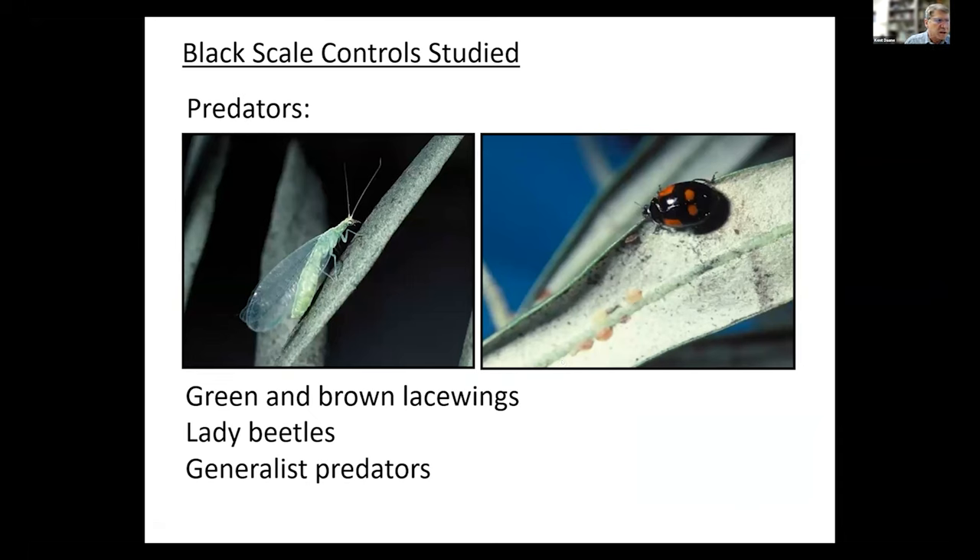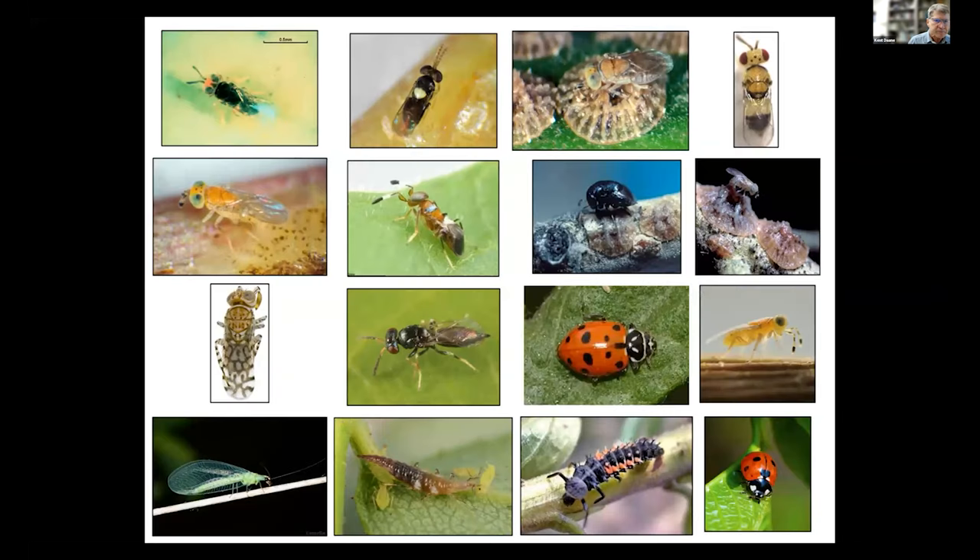We've also got a lot of impact from predators such as green lacewings and lady beetles. Of the parasitoids, those four species are the most important, and of the predators it's the lacewings and the lady beetles. There are all kinds of other natural enemies that play a role — about 10 different parasitoid species total.